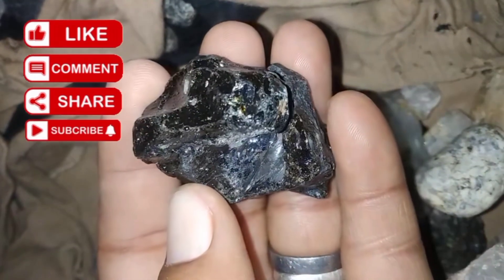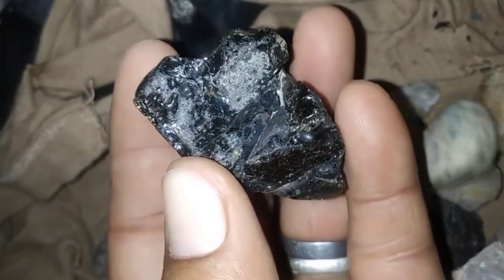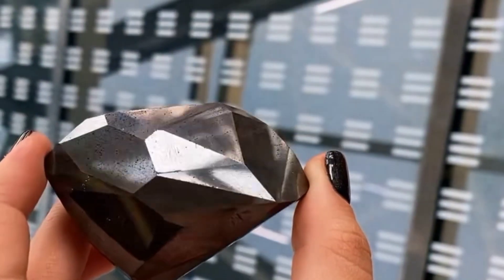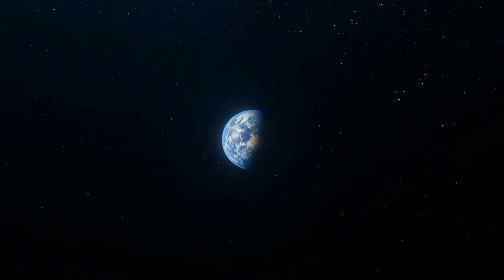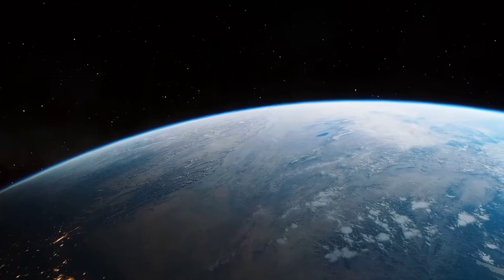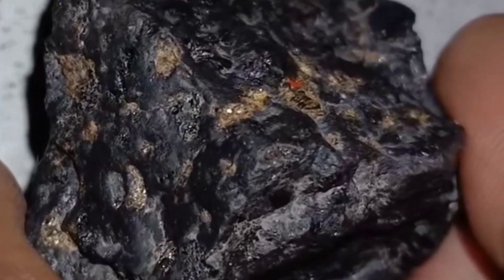Have you ever held a black, mysterious stone and felt a whisper of something beyond Earth? A weight in your palm, rough to the touch yet strangely compelling. It doesn't shine like a diamond in a store window, but something about it feels different — ancient, alien, eternal. What if that stone isn't from Earth? What if it carries a history written not in the soil of our planet, but in the very heart of exploding stars?